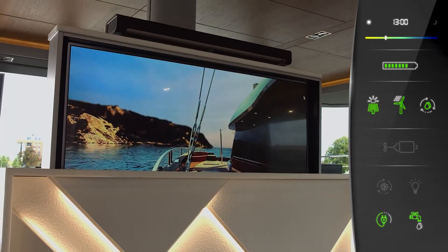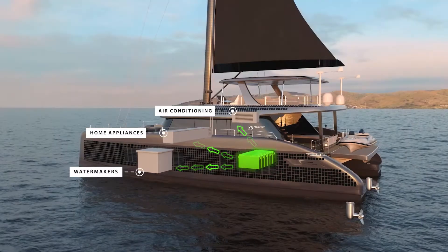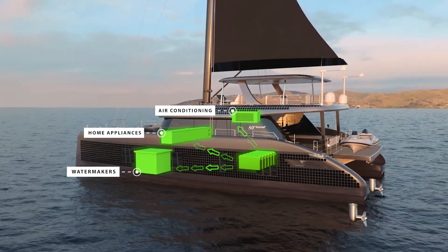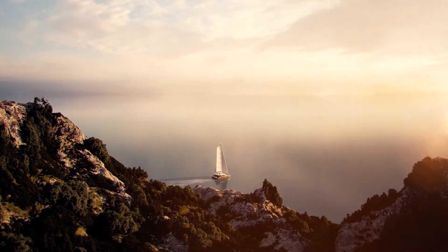With our batteries charged we continue our cruise using clean energy to power the water makers, the air conditioning, and all the appliances on board. While under sail the catamaran produces clean power thanks to a hydro generation system.